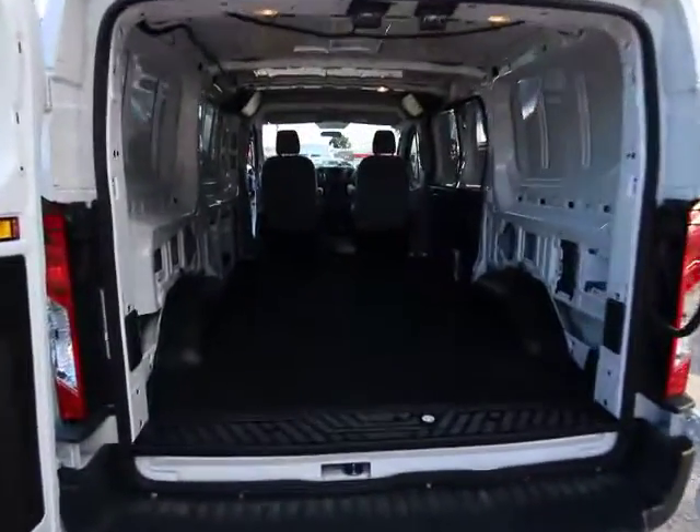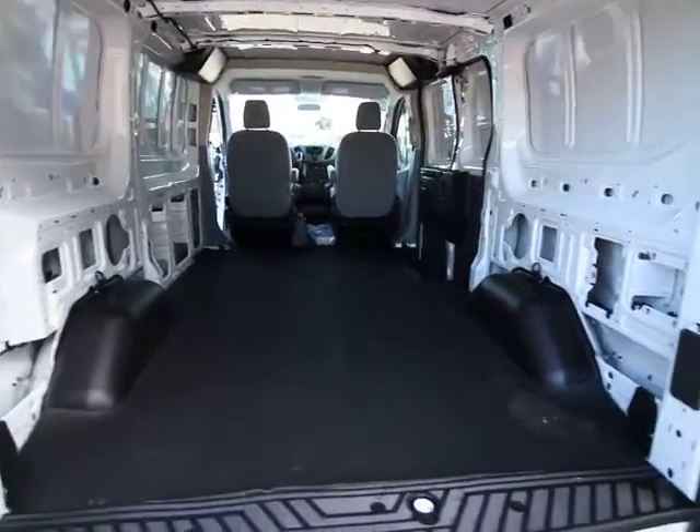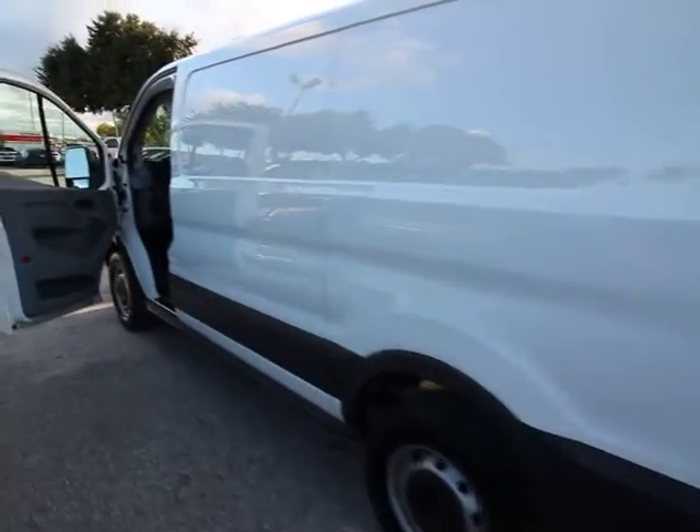Panic alarm, remote keyless entry, tachometer, front reading lamps, front bucket seats, tilt steering wheel, driver vanity mirror, passenger vanity mirror, low tire pressure warning, front wheel independent suspension, four-piece floor mat set.